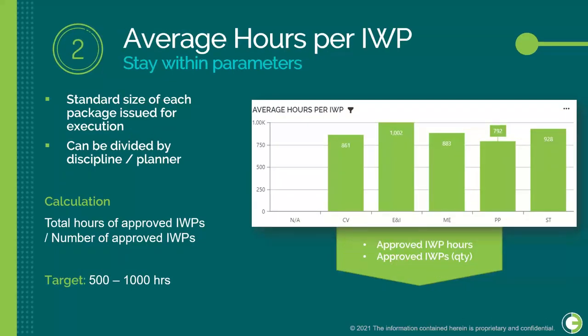KPI number two is Average Hours per IWP — the standard size of each package issued for execution. It's important to track this to ensure we're sticking to agreed parameters for work package size. This is calculated as the total hours of approved IWPs divided by the number of approved IWPs. The target is between 500 and 1,000 hours, equivalent to one to two weeks of work, though this will vary based on the size and scope of your project.